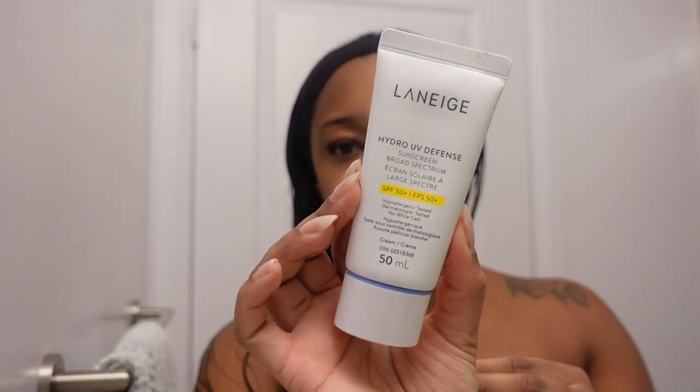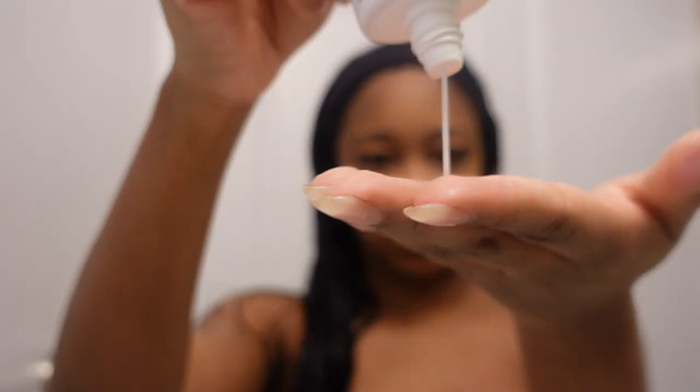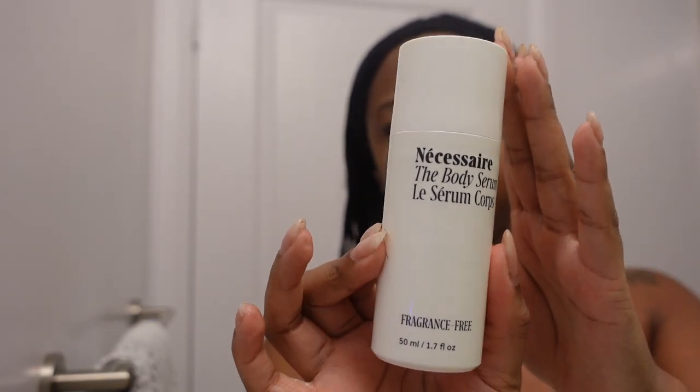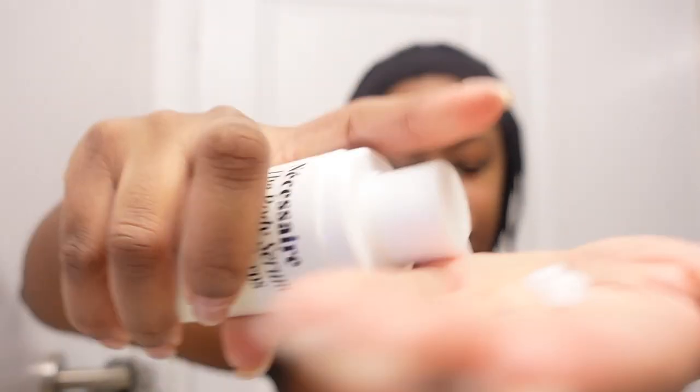Next, we'll be following up with the Laneige SPF. For the body, we are going in with the Nécessaire Body Serum — absolutely love this. You definitely have to use it while your skin is still damp.